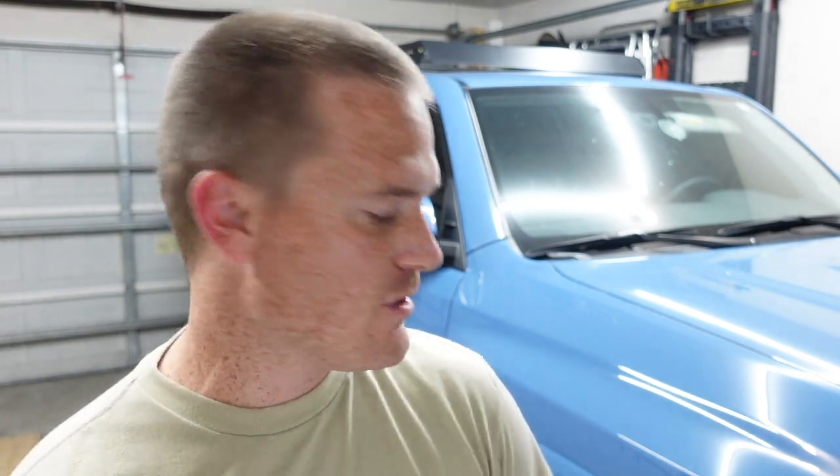Is there a lift in the future for this 4Runner? The thing handles perfectly fine for what I do in Florida — I'm not out west with crazy terrain. I think what I would do is when these tires go out, I'll get 285s. With the TRD Pro's extra inch from the Bilsteins, it should be fine with 285 tires.